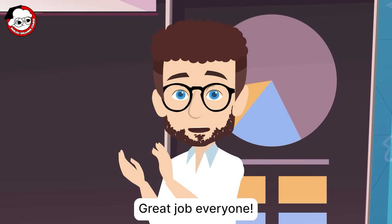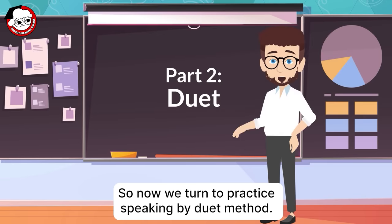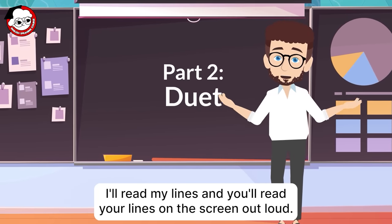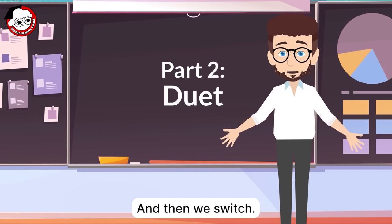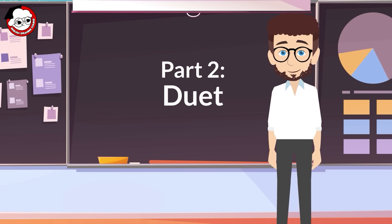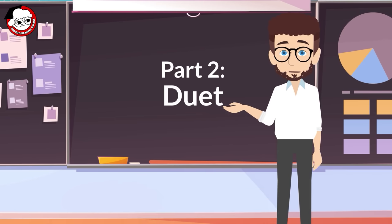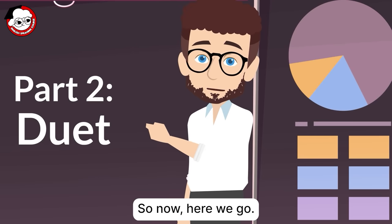Great job, everyone. So now, we turn to practice speaking by the duet method. I'll read my lines and you'll read your lines on the screen out loud. And then we switch. You can even pause the video to practice your lines. So now, here we go.